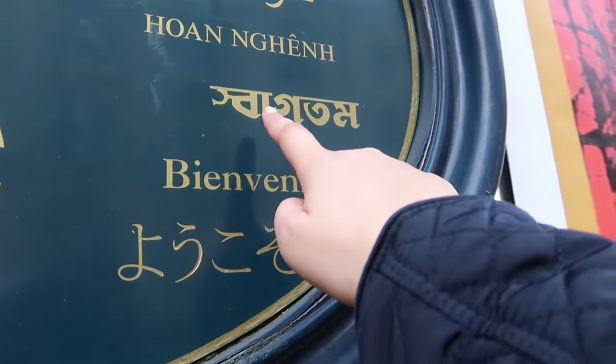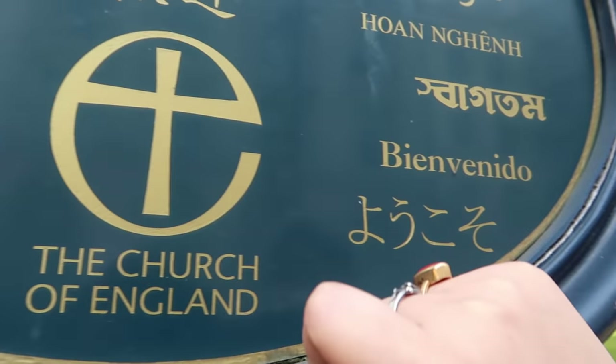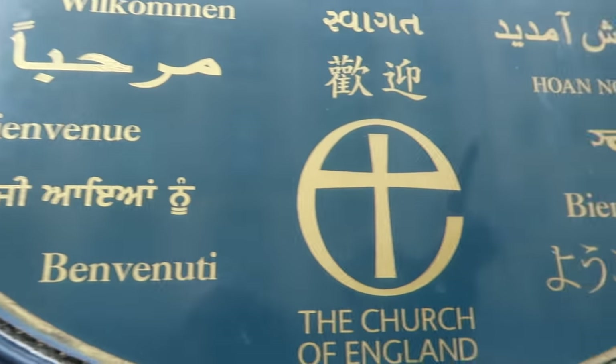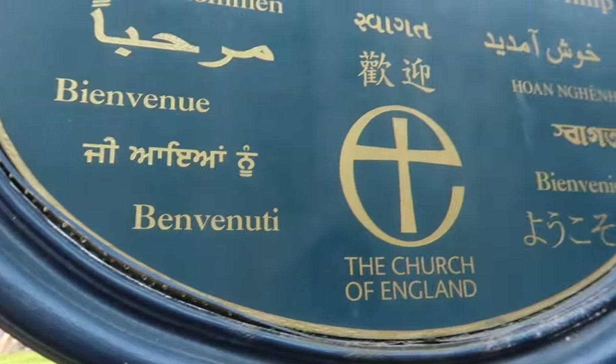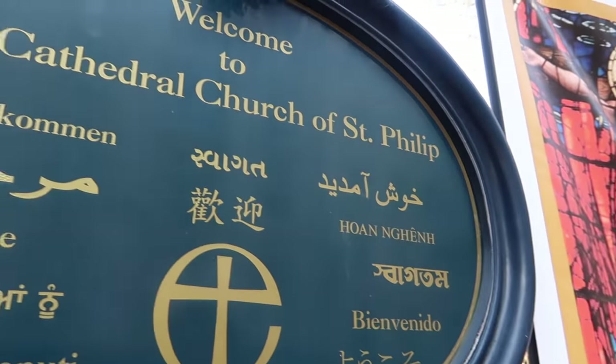So yeah, this is 'Swagatam' — that's Bengali — and this one's Punjabi, wow. This is also in Assamese — in Assamese as well, how cool! So guys, we just got down at the city center and I'm so amazed, the city center is so cool.